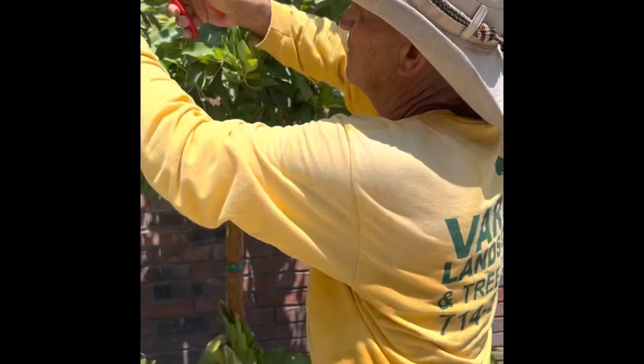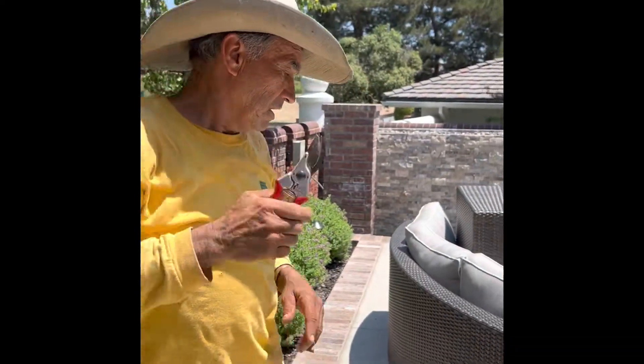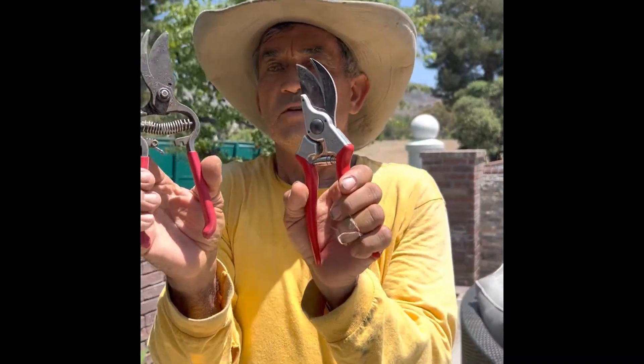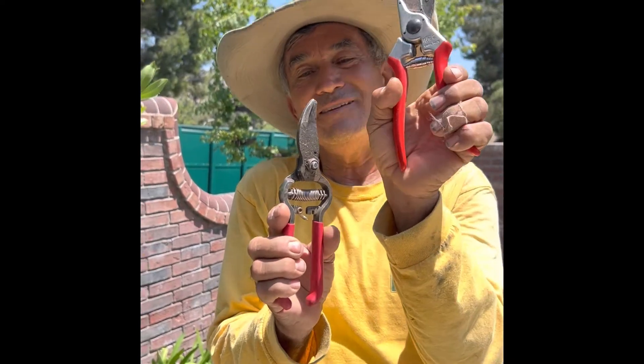This is why I like this hand clipper versus other hand clippers. I have one here — this is not bad quality, but comparable with this, it's like little kid and big mama. Little kid and big mama. Felco 2.